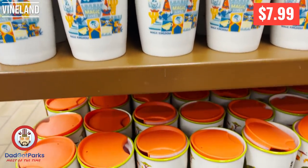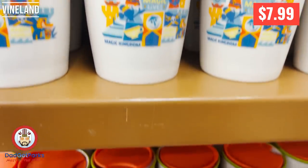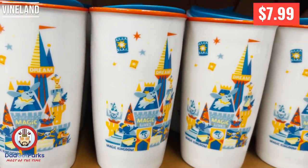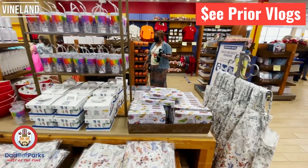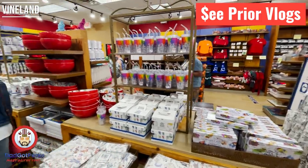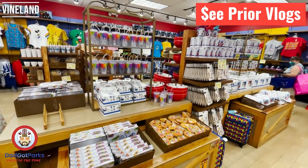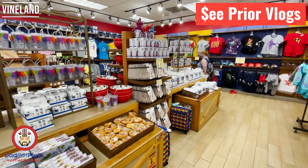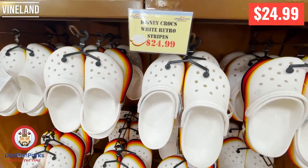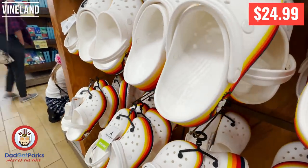The Starbucks tumblers are down to $7.99. Today they had Animal Kingdom and Magic Kingdom — usually the Magic Kingdom ones fly off the shelves. They have a good amount of the ink and paint stuff left: some of the plates, the paint stuff, the magnet. They've got the mugs with the little straws. There's a good amount of ink and paint stuff here if you're looking for it.